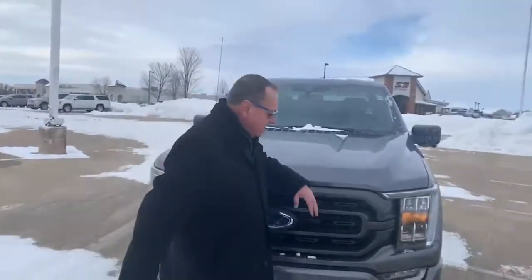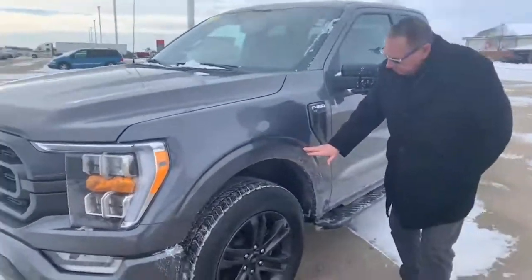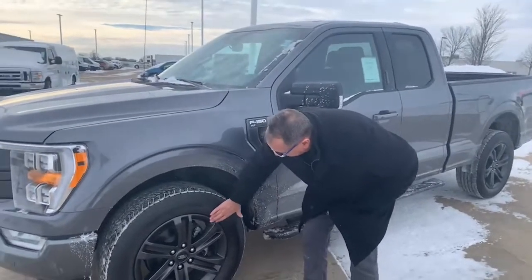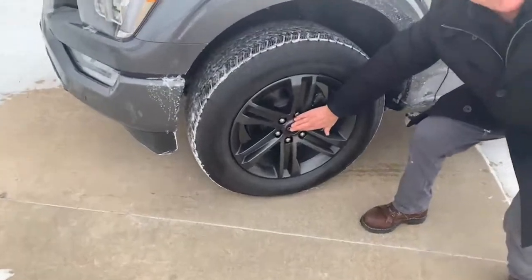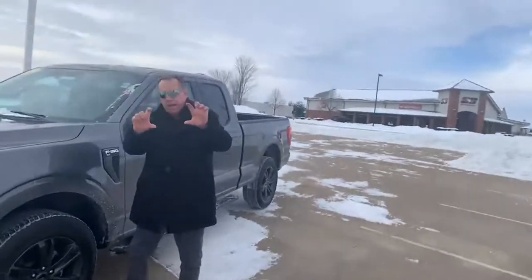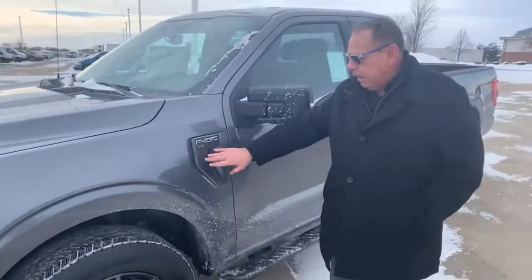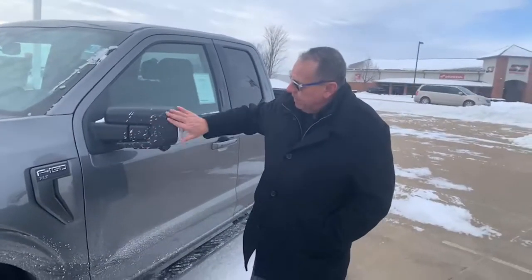Moving on around — I like how the body lines really just taper off here, giving it that fender flare appearance. 20-inch alloy wheels, six-spoke design. I'm really digging this blacked-out Ford emblem here. You've got the F-150 XLT blacked-out functional fenders, and the blacked-out mirrors.